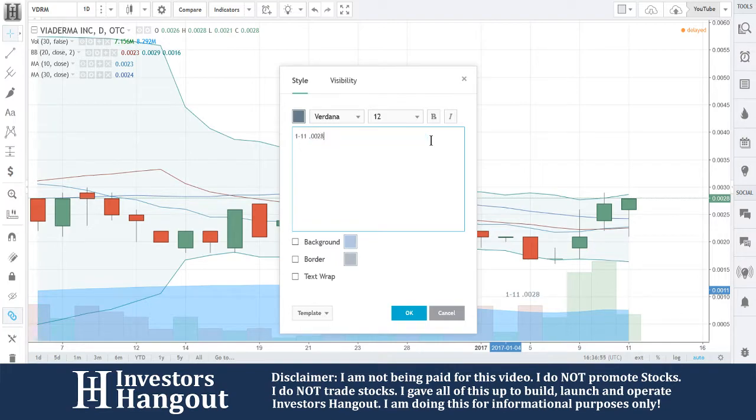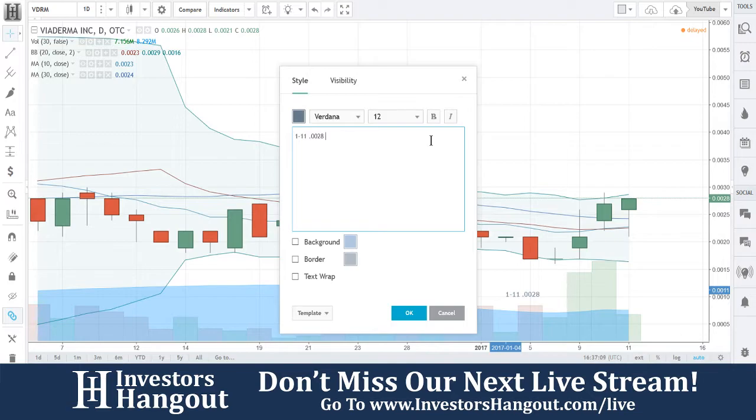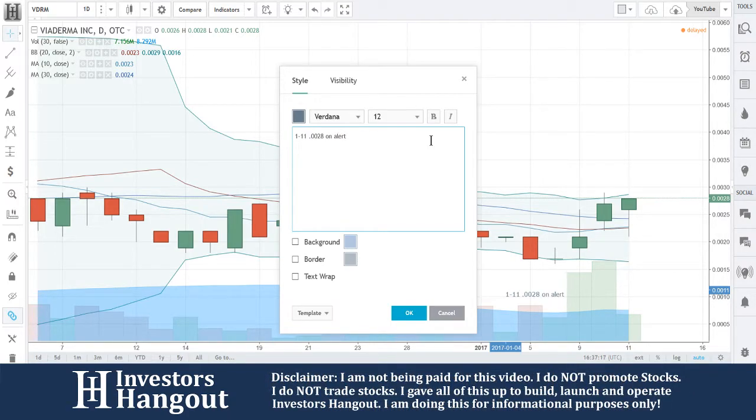That doesn't mean to buy it — don't ever take what we talk about as a buy signal, and I say that in the bottom of the video. But really pay attention to these ones. When we look at them and we're like 'yeah, this one's going to start going,' it's about 80% of the time that we do find them down here at the bottom. So .0028 is on alert — it has room to move.